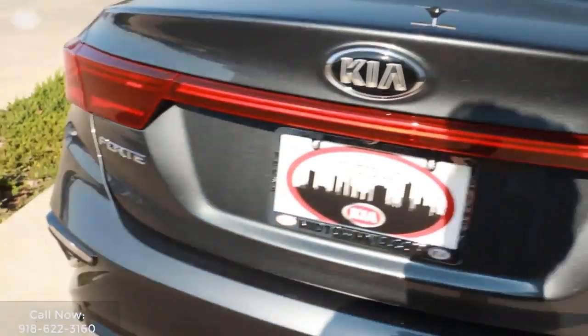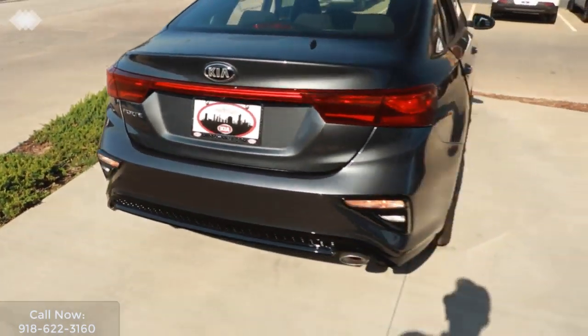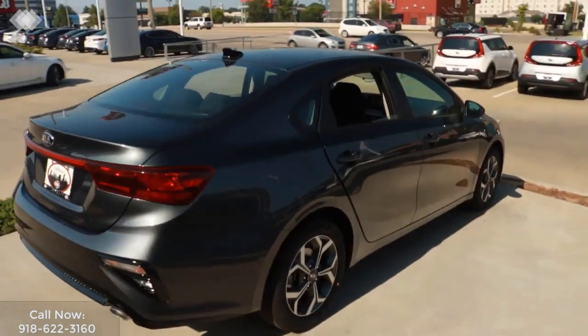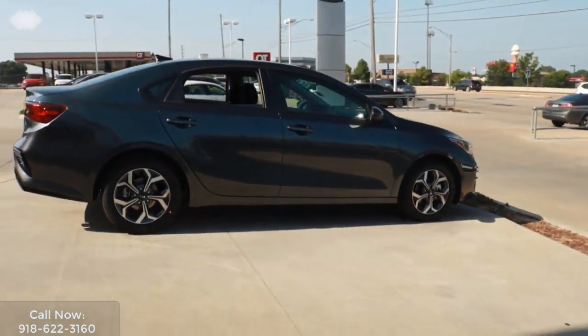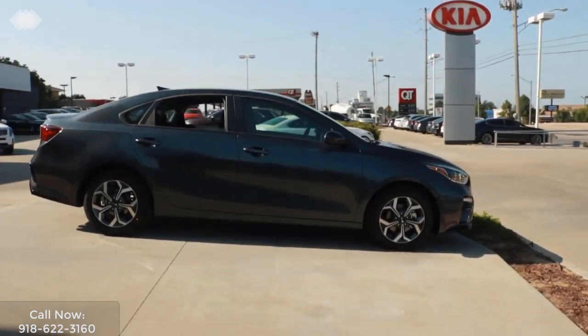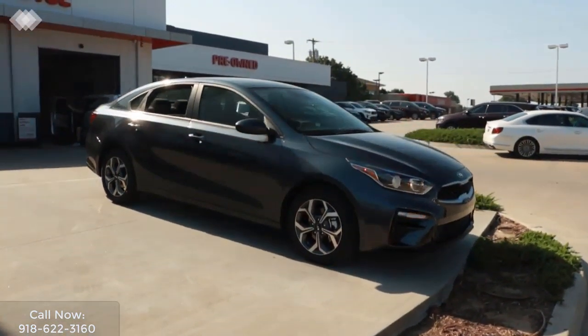For complete details, contact one of our friendly customer care agents today at Midtown Kia of Tulsa, 918-622-3160 to learn more about this new 2019 Kia Forte. Or just click the link in the description below this video now.